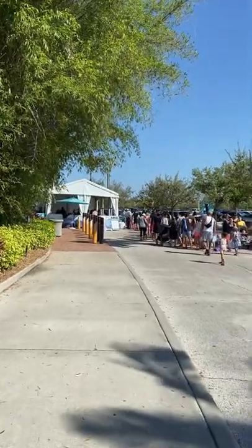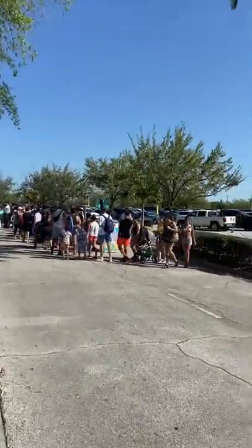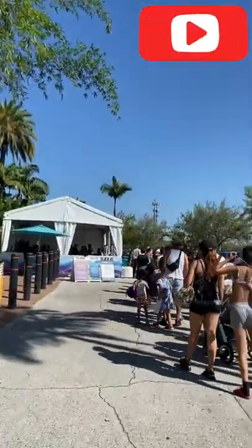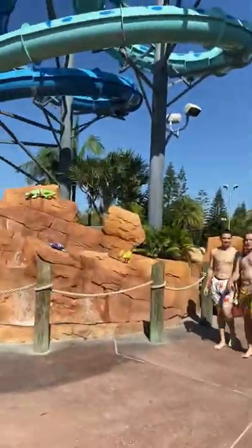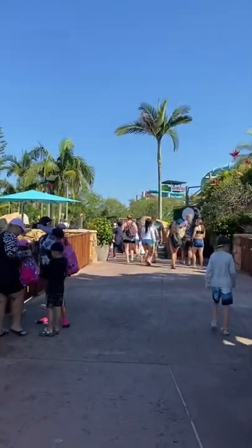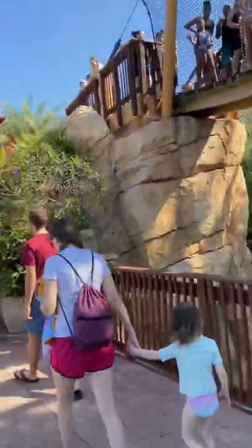Quite a good day. This is the queue to get into the park — to be expected, it's a Friday spring break week, but the weather is gorgeous. Let's join the queue. And we're in. It is busy and hot today. The queues are already pretty long and it's only been open an hour.